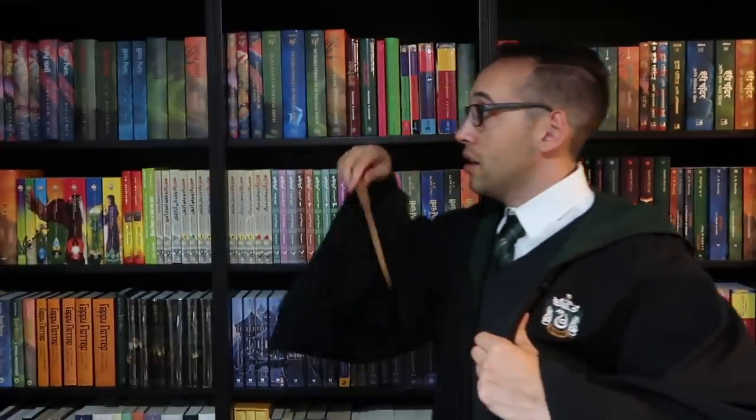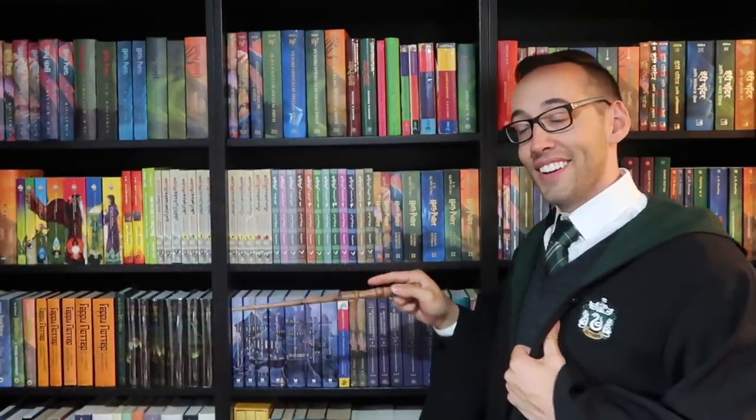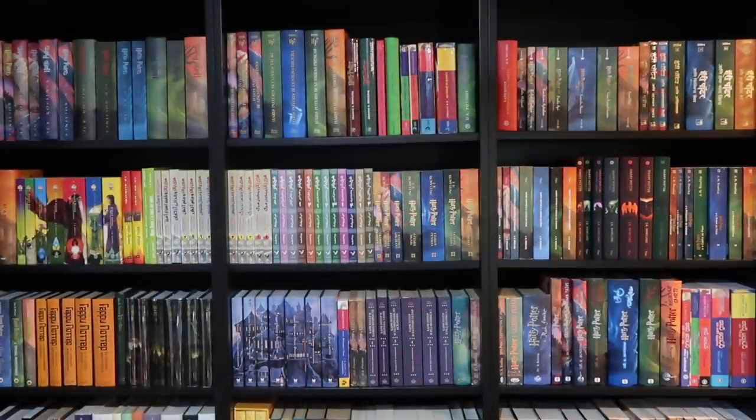If you're new here, welcome. You can subscribe right up here and look at some previously posted content down here. If you have any questions about Harry Potter books or collecting, please feel free to contact me — I'm always happy to help. But for now, I must go. See you next time.